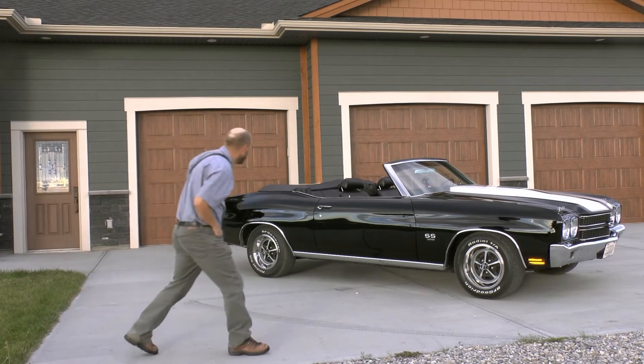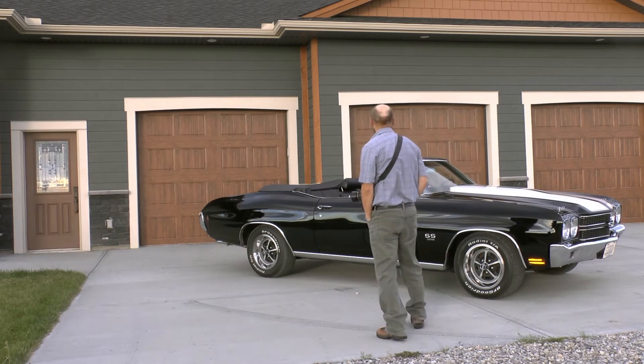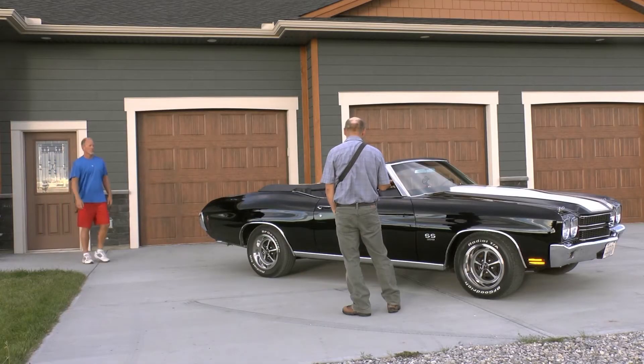Wow, what a great car. Whoa. Wow. Hello? Anyone around? Hey. Hi there. Fantastic car. I'd love to photograph this car.